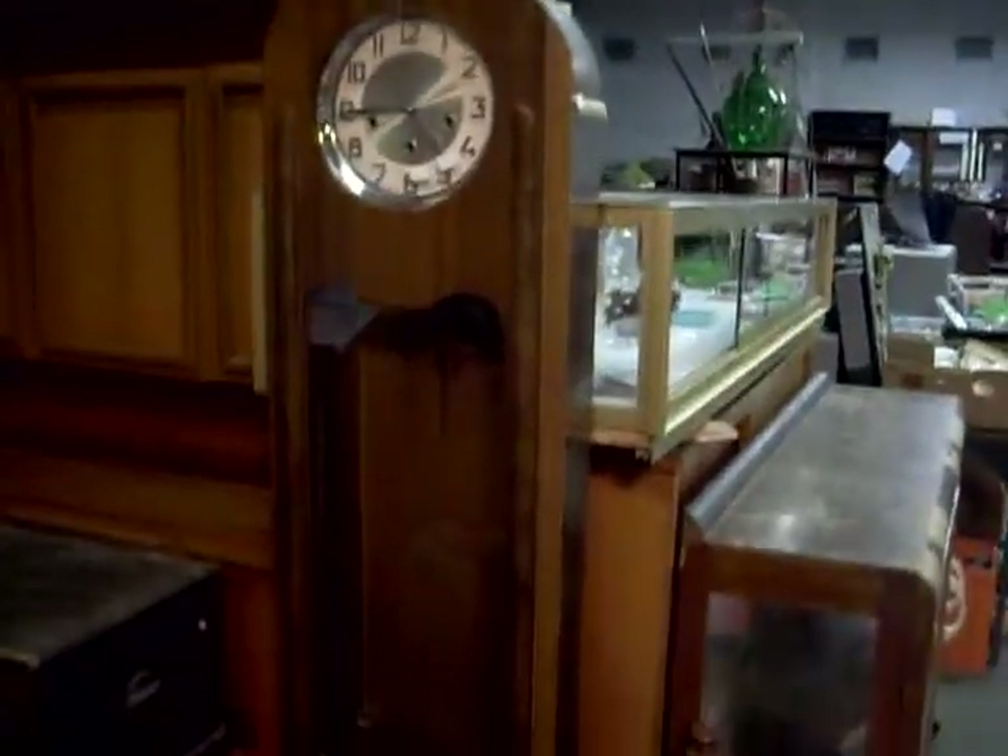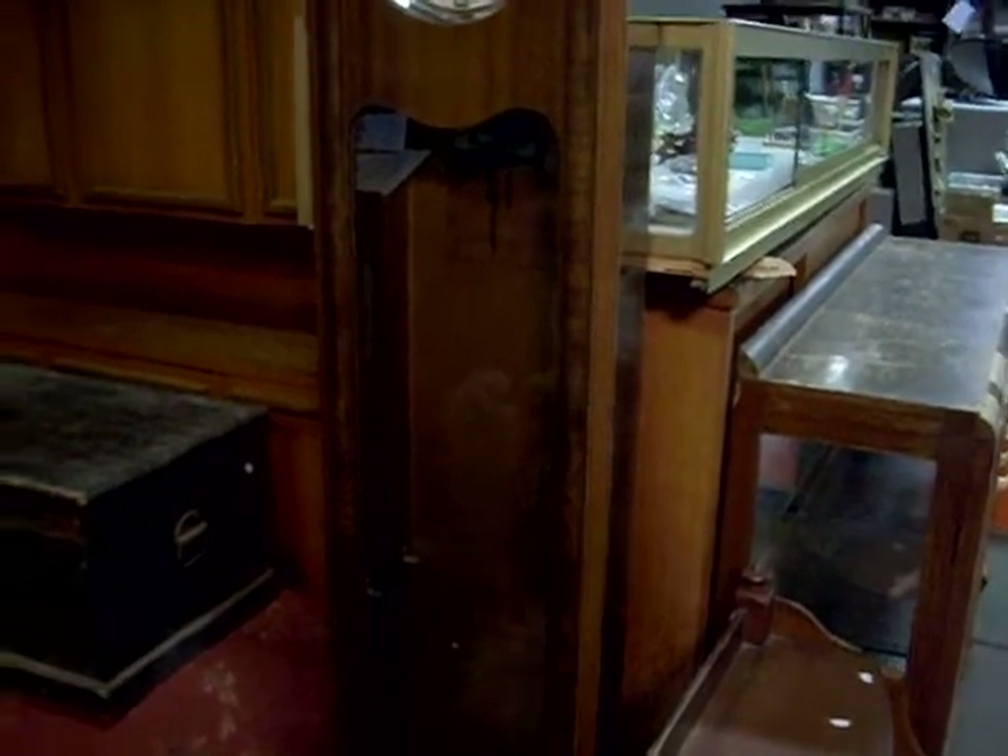Kind of like this little cedar converted commode — kind of cool. Little Art Deco grandmother clock, just missing a pendulum but you can find something to chuck in there. Kind of like the old trunk — he's kind of cool.